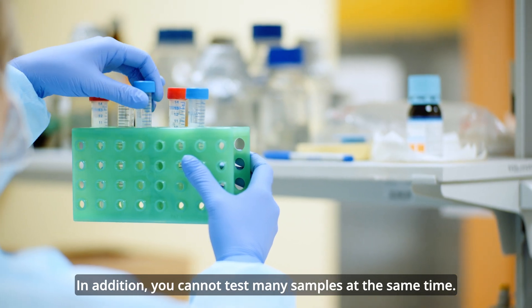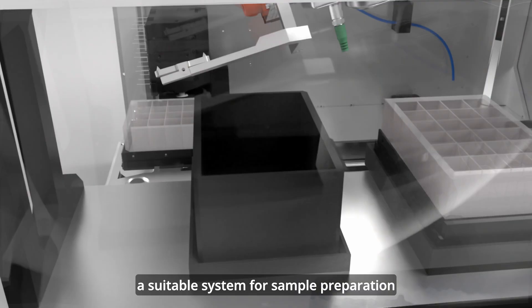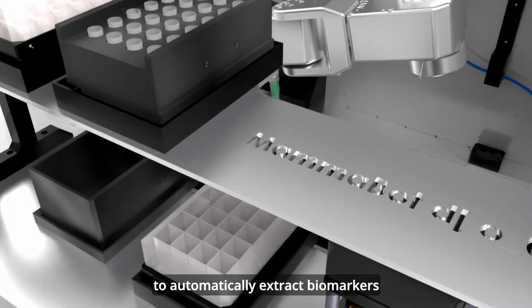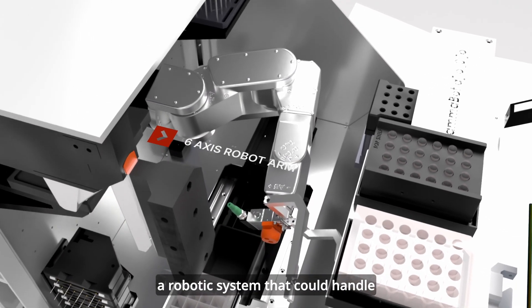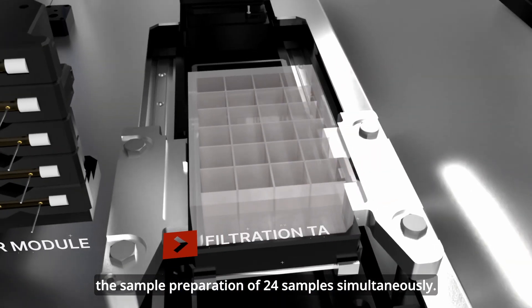In addition, you cannot test many samples at the same time. Our customer approached us to develop a suitable system for sample preparation, since there was no commercial solution yet on the market to automatically extract biomarkers of a large-volume sample. Our vision was to develop a robotic system that could handle the sample preparation of 24 samples simultaneously.